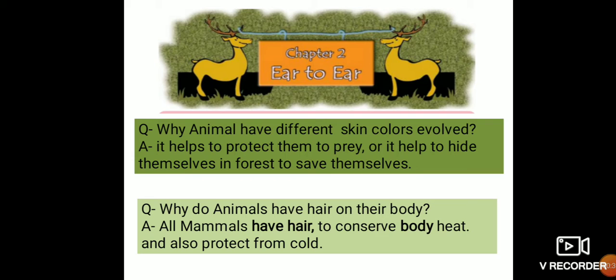Some animals have ears which are visible, and some animals and birds also have ears which are not visible. Birds have tiny holes in the place of ears, and these holes are used for hearing. So birds also have ears, but they have a tiny hole in the place of the ear.